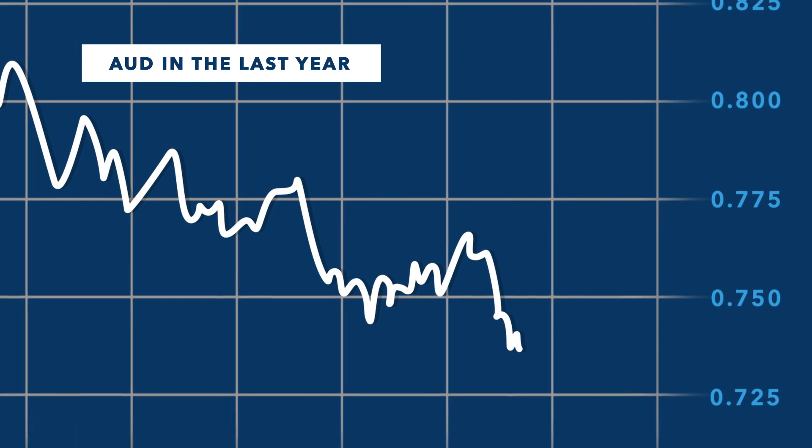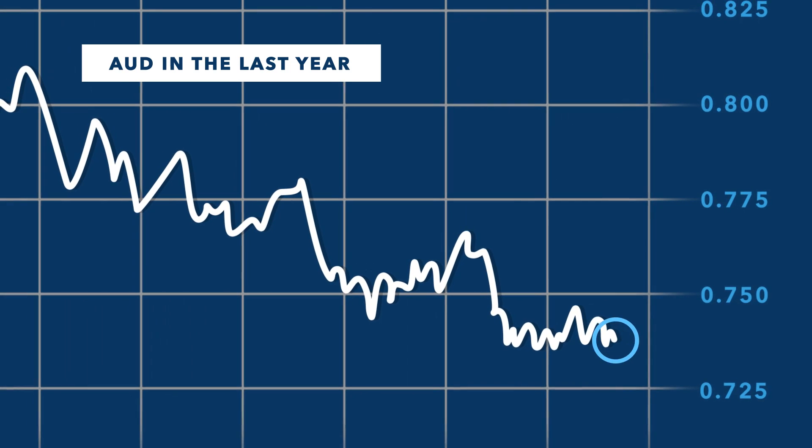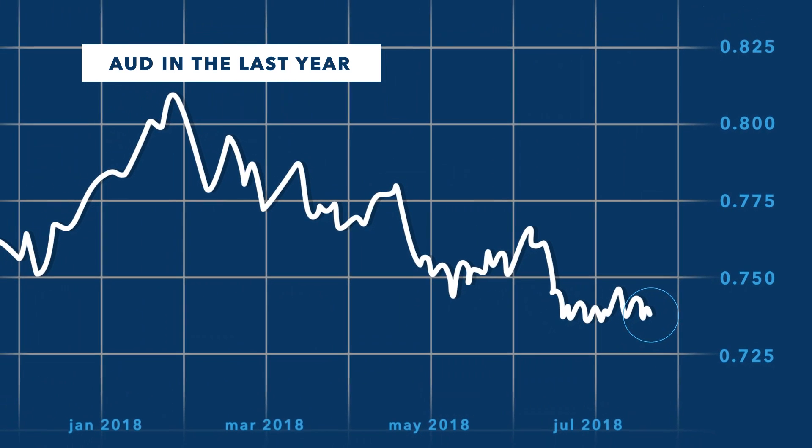Obviously the dollar is still quite low in relation to where it's been earlier this year and in the last 12 months in general.